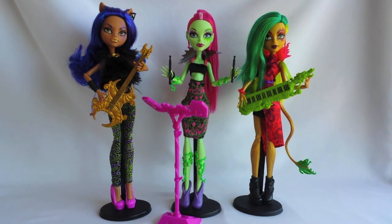I really like this three-pack and I'm very happy that I got it. The dolls look great all together and separately as well, and I can't wait to take more pictures of them.